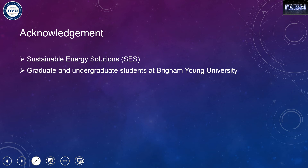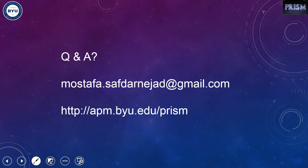I want to appreciate Sustainable Energy Solutions who funded this project, and also the graduate and undergraduate students at Brigham Young University who helped me progress in this project. I would be happy to answer any questions. This is my email address and you can also see our group web address.